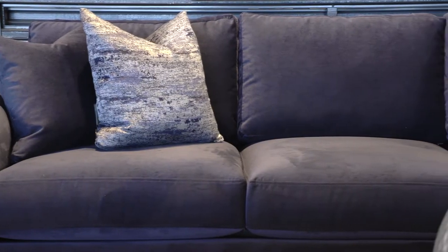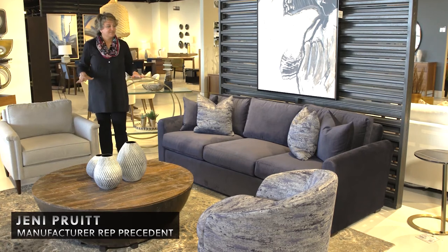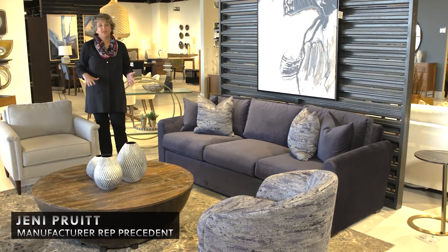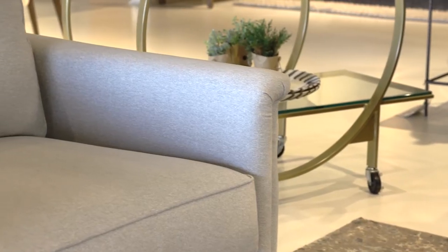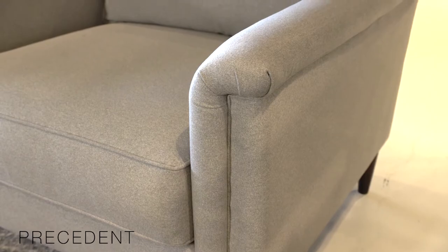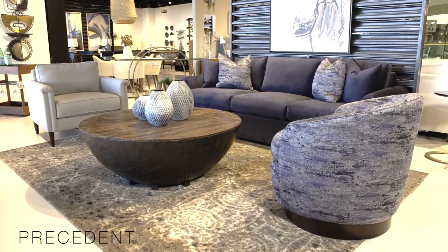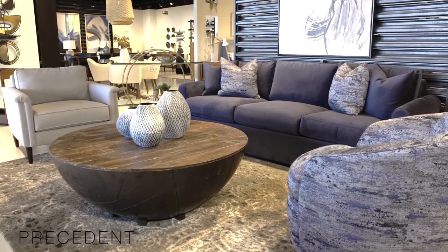This group here is one of my favorite groups, and the reason is this is called Studio Select. This is a program where you can choose different size sofas, you have chair options, sectional options, you can choose five different arm styles, multiple different leg styles, three different options for your welt team, and we have more than 500 fabrics that you can show this product in.